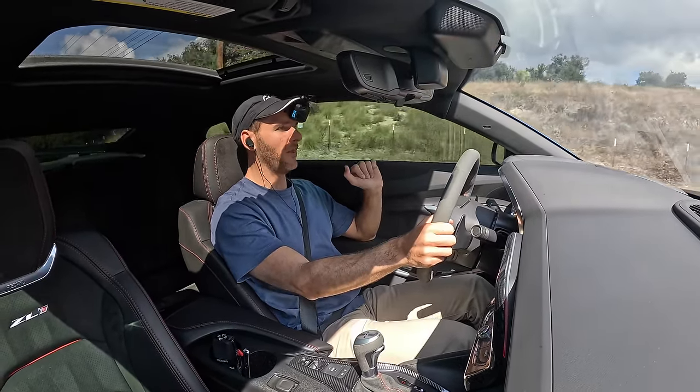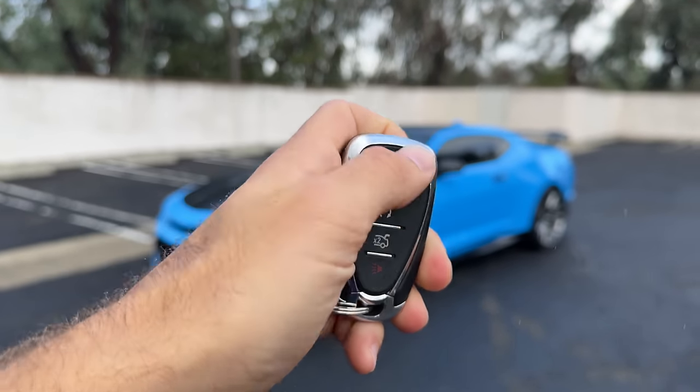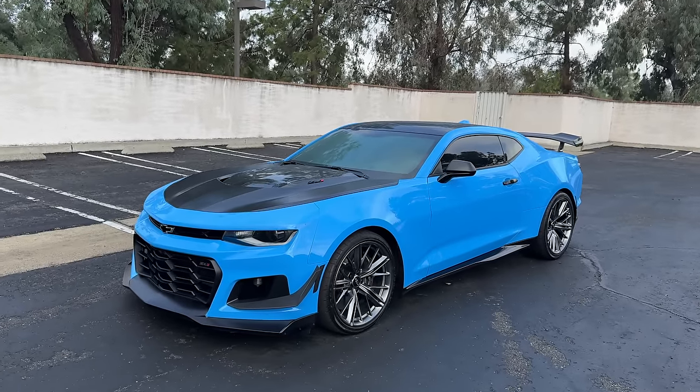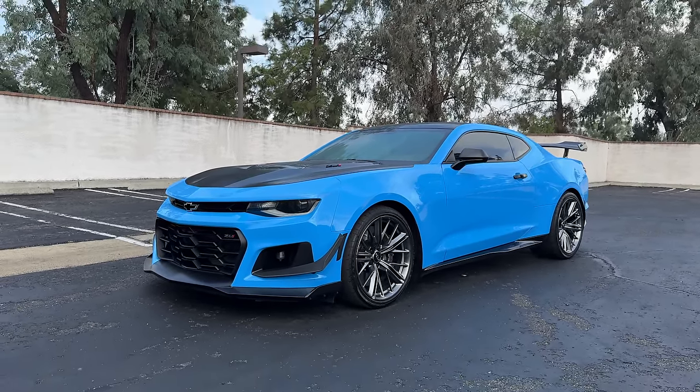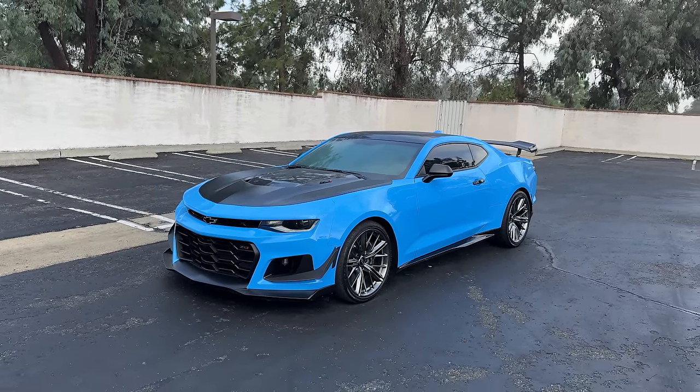Hey crew, I've got the key to that 2023 Chevy Camaro ZL1. We are going to take it for a drive, but first let's check it out — looks on the inside and outside.